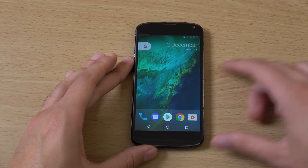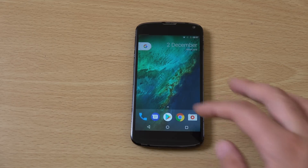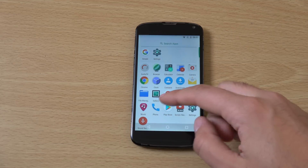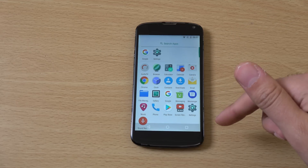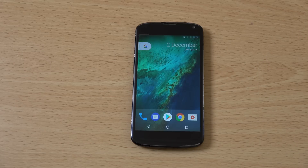Definitely a very nice ROM here for the Nexus 4 and it certainly will extend the life of it a little bit. If you don't like the Google Pixel launcher, you can use Trebuchet or a stock kind of launcher as well. So yeah, just a quick little video checking out Android 7.1 on the old legendary Nexus 4. I hope you found it helpful and I'll see you in the next one. Cheers.